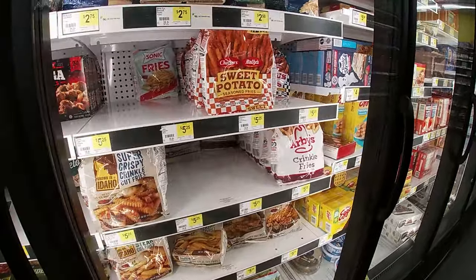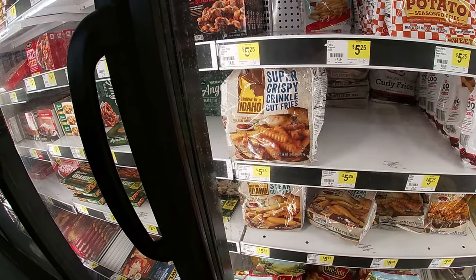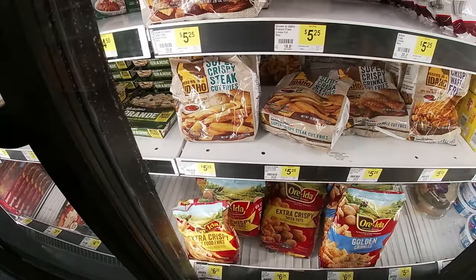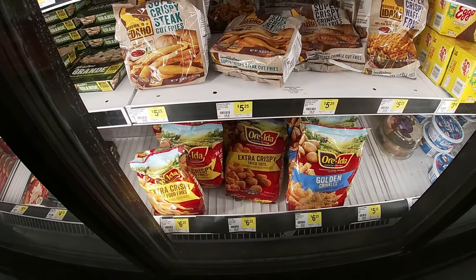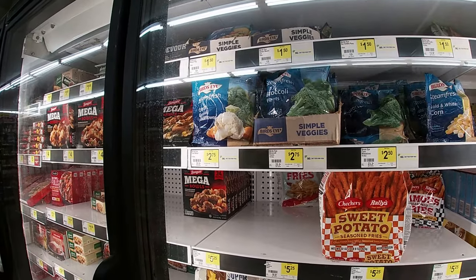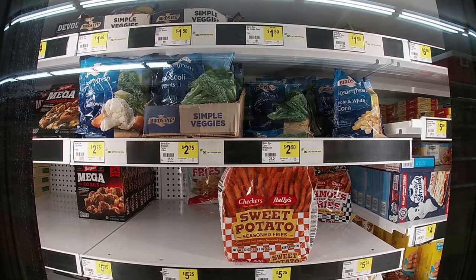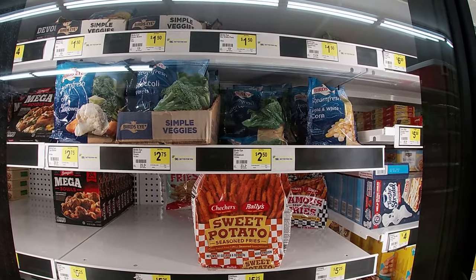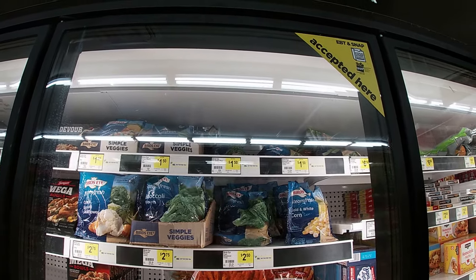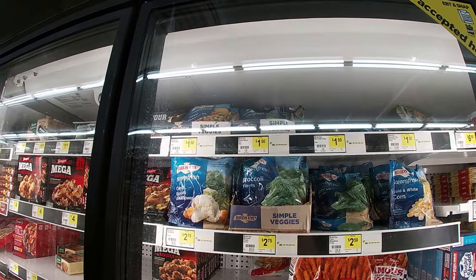They got taters — Ore-Ida crinkle fries, checker rally sweet potato seasoned fries, super crispy crinkle cut 28 ounces for $5.25. Of course they got tater tots $6.25. They got the steamed fresh carrots, broccoli and cauliflower 10.8 ounces $2.75, Bird's Eye broccoli $2.75, or Bird's Eye corn white and gold 10.8 ounces for $2.50. And then they got the bags up there — Bird's Eye sweet green peas, broccoli, green beans — all 10.8 ounces, not such a bad deal.